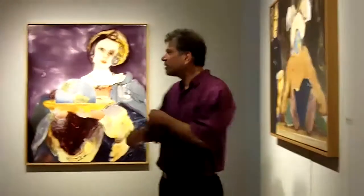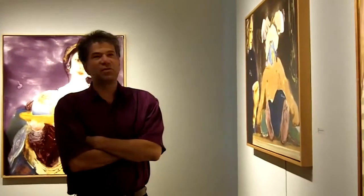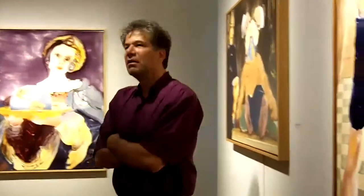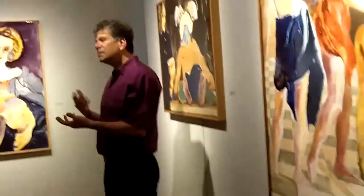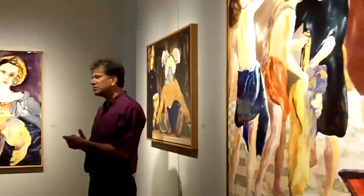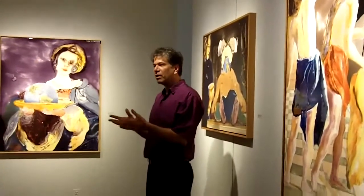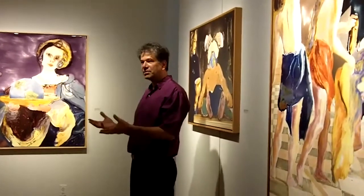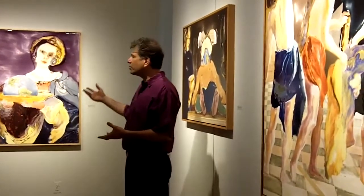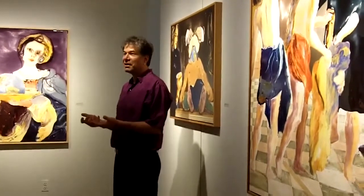My work is very process-oriented, so to understand the paintings, you have to understand a little bit about the process. A lot of it developed just over time, sort of serendipity. I was making sculptures before — first I was painting, but then I started doing sculptures in these huge fiberglass sculptures. And the epoxy resin is your basic good glue for making fiberglass.